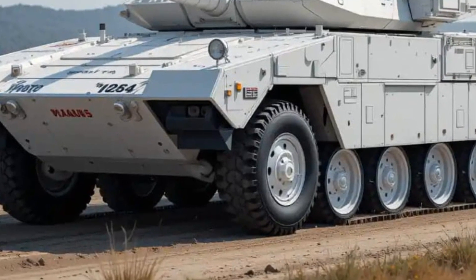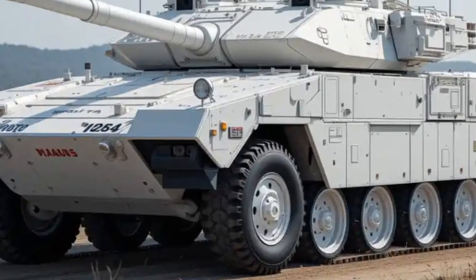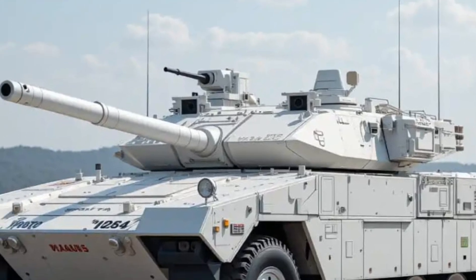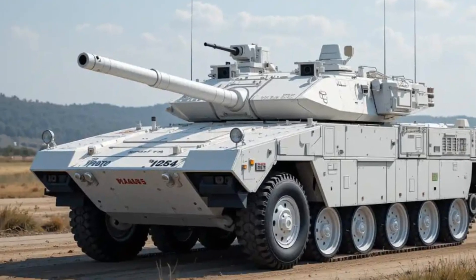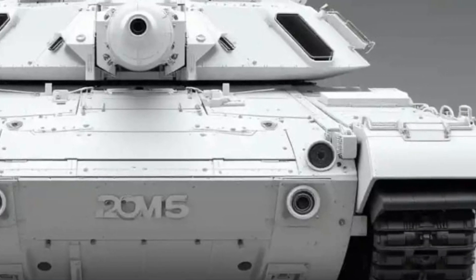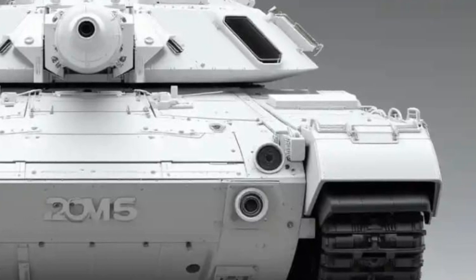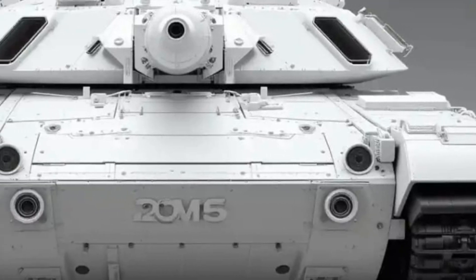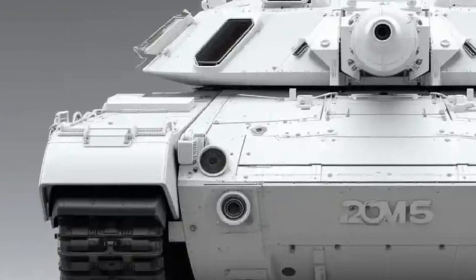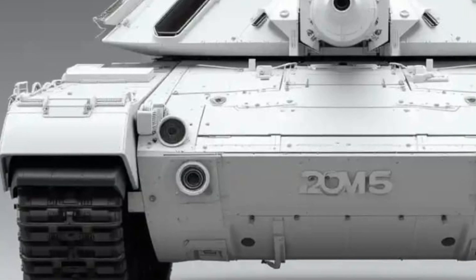At first glance, the 2025 Strv 122 looks like a classic Leopard 2, but a closer look reveals several key improvements. It features reinforced armor especially around the turret and hull. This isn't just standard armor — it's a sophisticated combination of composite layers and modular add-ons designed to withstand kinetic energy penetrators and shaped charges.